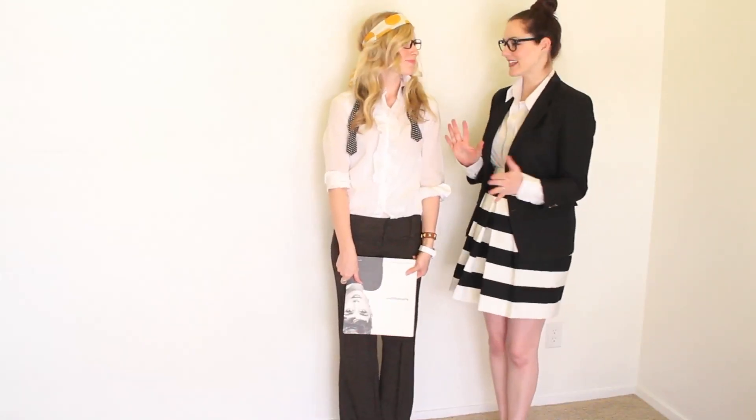Welcome to the Girls With Glasses show. We're back, and we are going to put together a little room — a little corner space.